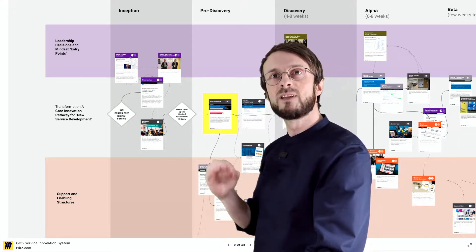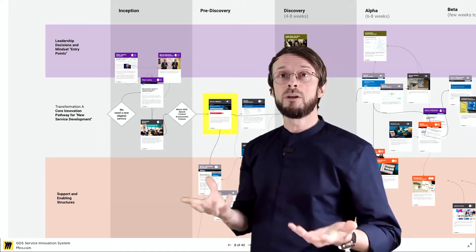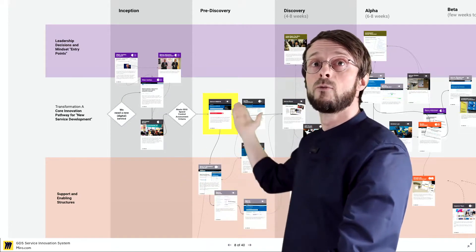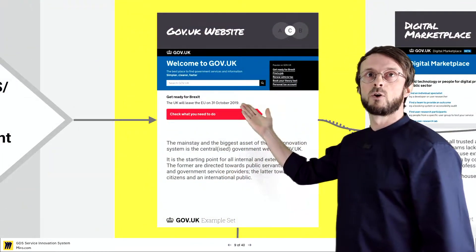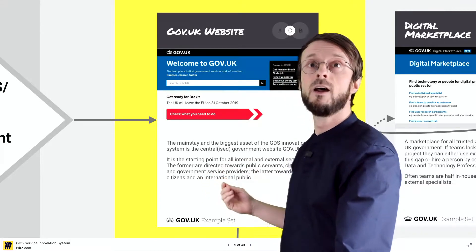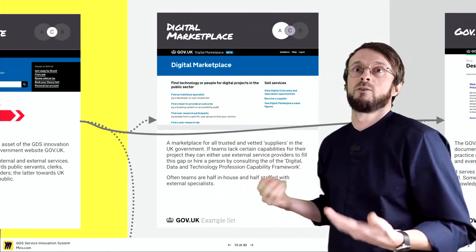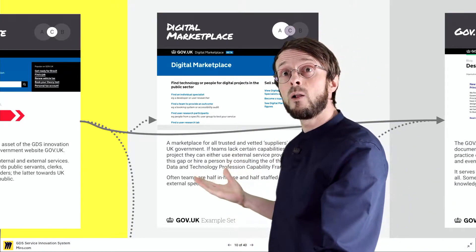In pre-discovery, teams now finally get started with their project, and usually teams are here incomplete — they have no design or technology competence in the team and they don't know how to procure experts in this field. For gov.uk — this is why it's yellow here — the central starting point for everything is the website. The gov.uk website shows you how to kick-start your service projects and how to procure trusted and vetted suppliers, for which they've even created a digital marketplace on the website.